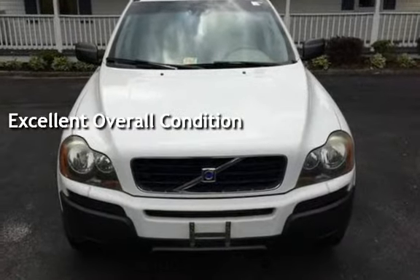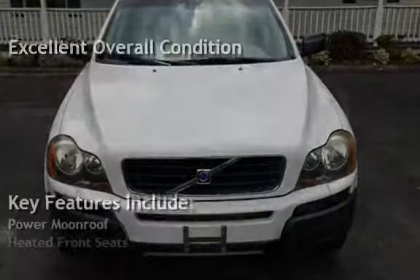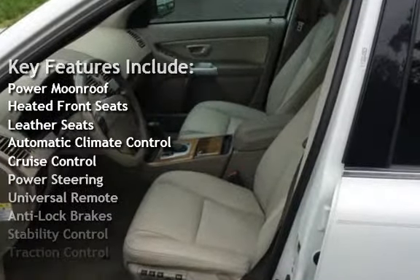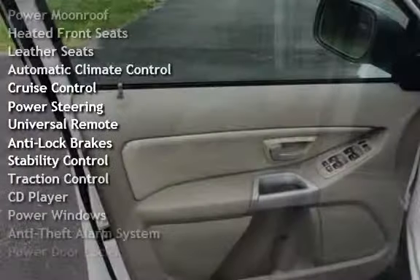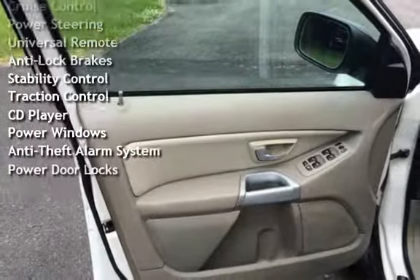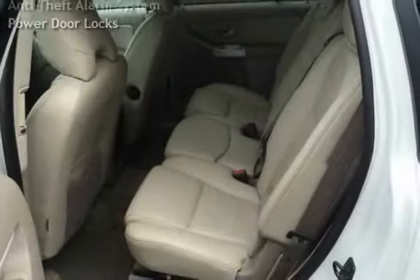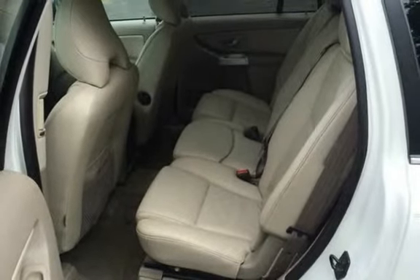Key features include: power moonroof, heated front seats, leather seats, automatic climate control, cruise control, power steering, universal remote, anti-lock brakes, stability control, traction control, CD player, power windows, anti-theft alarm system, and power door locks.